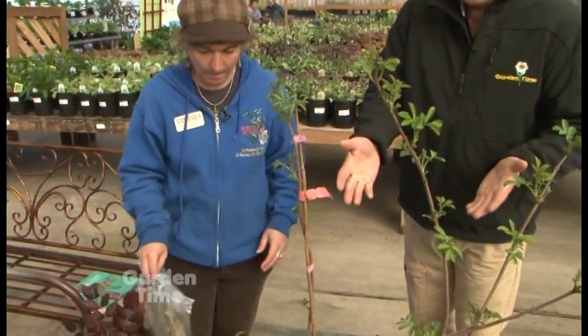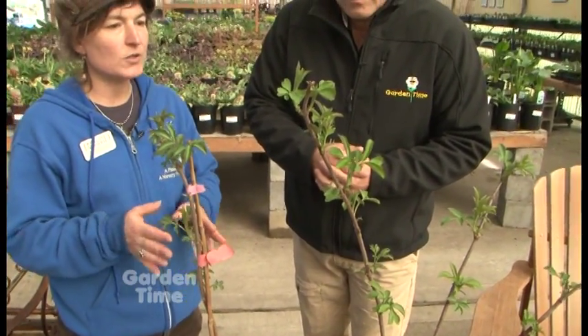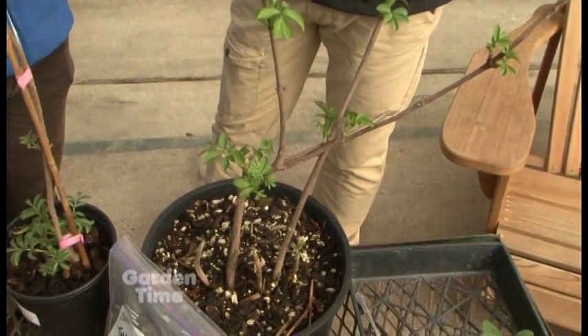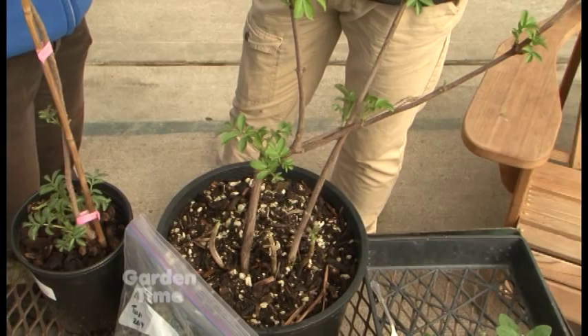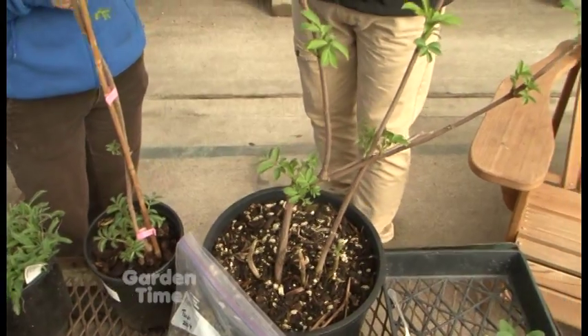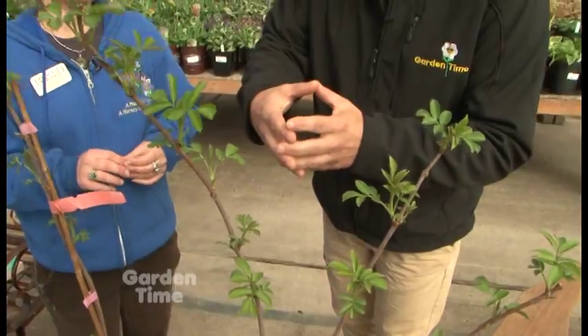These are elderberries — cultivars of the European black elderberry, Sambucus nigra. You can also use our native blue elderberry, Sambucus cerulea. You harvest the flowers for teas for a cold, and harvest the berries in the fall for making a syrup or tea. It's fantastic for the immune system. If you get two plants you get better cross-pollination on the black elderberries.